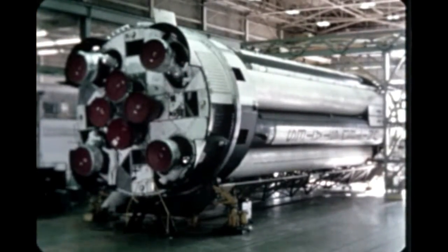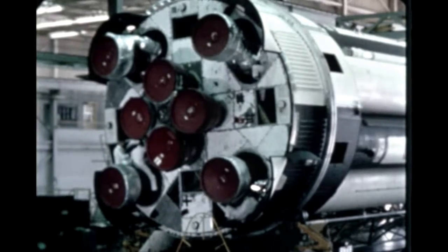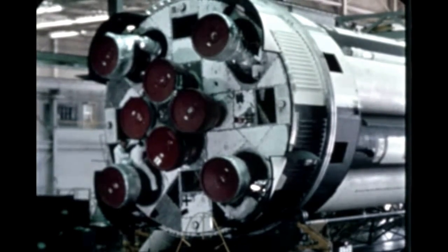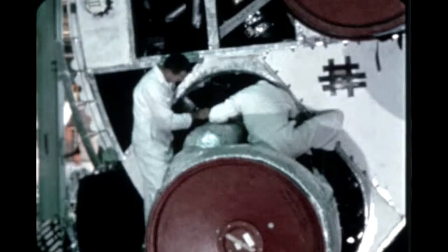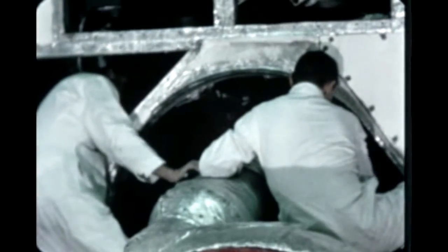At Marshall, the flow of subsequent S-1 stages continued, even though work on each stage is being interrupted to allow for tubing replacement. Booster post-static checkout was completed for the sixth Saturn flight vehicle, SA-6, during November. Following completion of preparation for shipment, the stage will be barged to Cape Kennedy early in the next quarter. SA-6 will be the first vehicle to have an Apollo boilerplate spacecraft as payload.